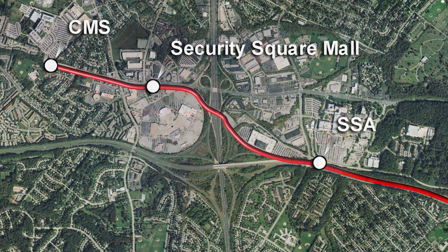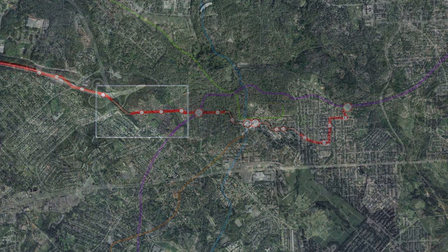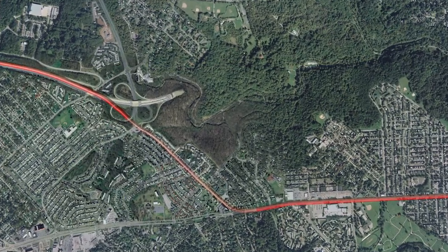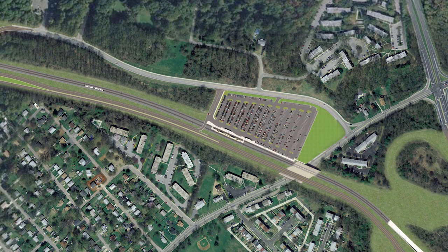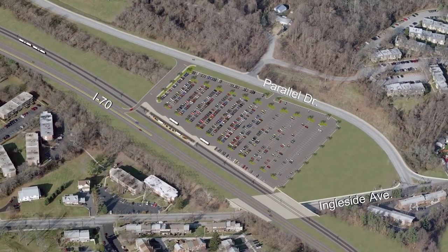Then the route continues eastward. From the I-70 Park and Ride lot, the Red Line goes underground, traveling beneath Cooks Lane, then resurfaces on Edmondson Avenue at street level. The I-70 Park and Ride station, situated just west of Ingleside Avenue, will intercept commuters coming from the west, giving them an alternative to slow, crowded streets, and helping to reduce rush-hour traffic on Cooks Lane and Edmondson Avenue.